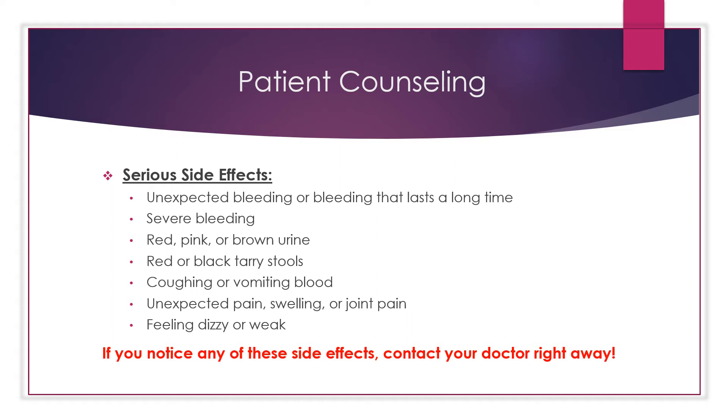Unexpected pain, swelling or joint pain, or feeling dizzy or weak are also serious side effects. If you notice any of these side effects, be sure to contact your doctor right away.